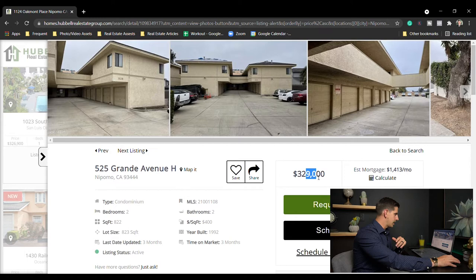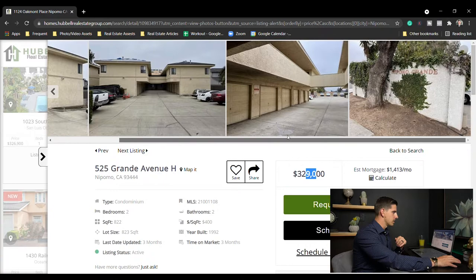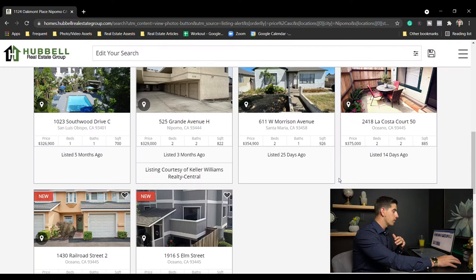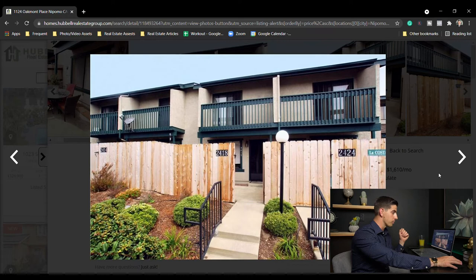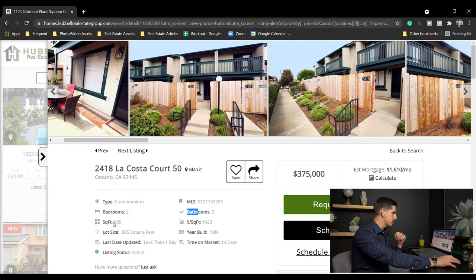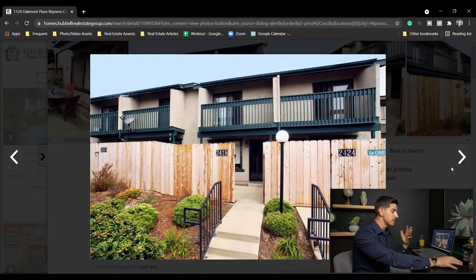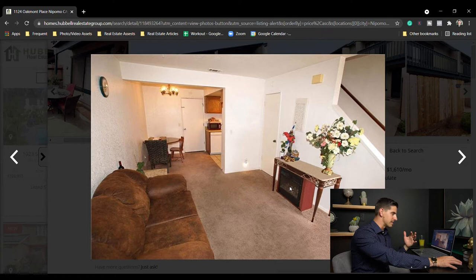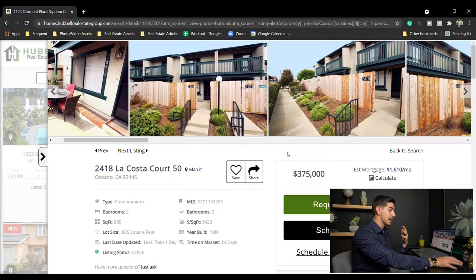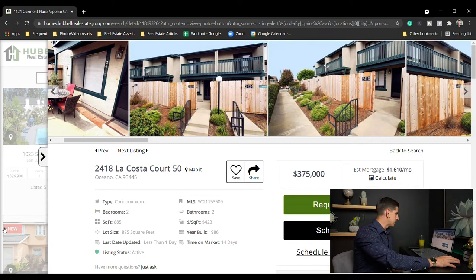Next, Nipomo — $329,000, two bed two bath, 822 square foot condo. Not many pictures here and it's right next to the freeway, not my favorite location. This one in Oceano — we recently sold one in this development for $320,000 back in June, so this one's way overpriced at $375,000. It's two bed two bath, 885 square feet, HOA of $290. This will probably sell for $335,000 to $340,000 at most because it's outdated. The one we sold was updated throughout — much nicer. I actually lived in this development when I was 18 or 19 years old.